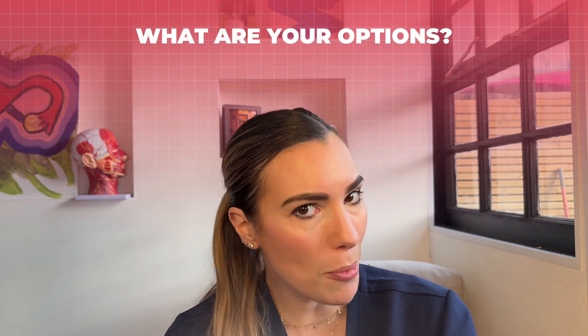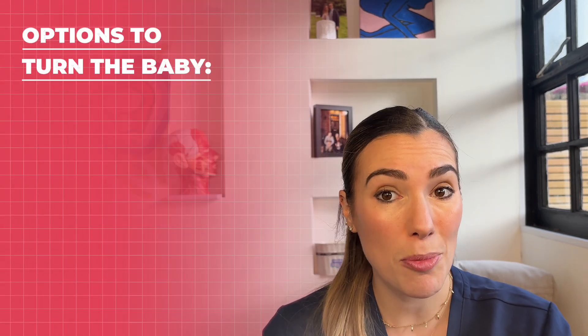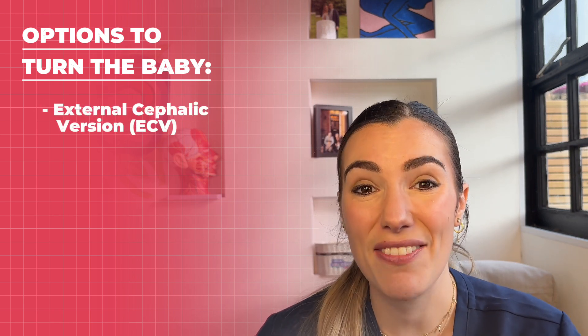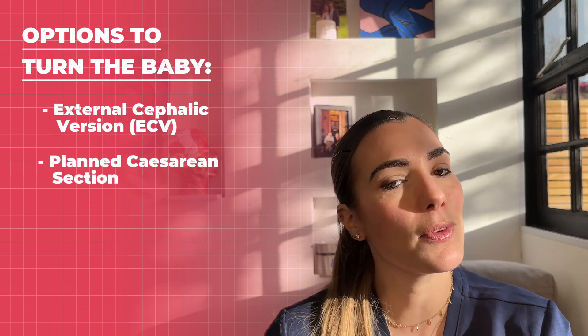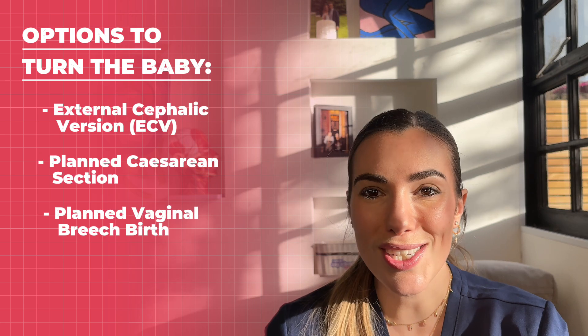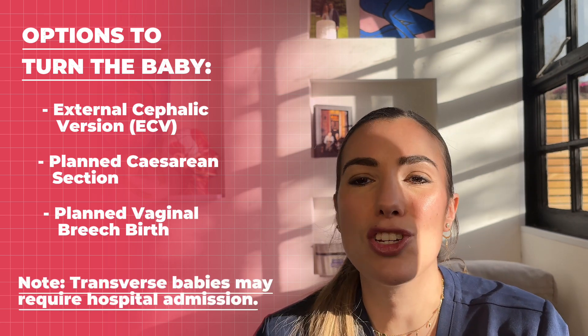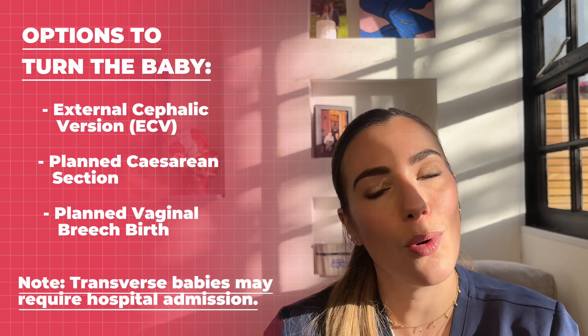What are your options? If your baby is breech or transverse at 36 weeks, your healthcare professional will discuss the following options: firstly, trying to turn your baby in the uterus into the head-first position by something called an external cephalic version (ECV); the other options are having a planned cesarean section or having a planned vaginal breech birth. If your baby is transverse at 36 weeks, your doctor might recommend that you be admitted to hospital until your baby can either be turned or delivered.